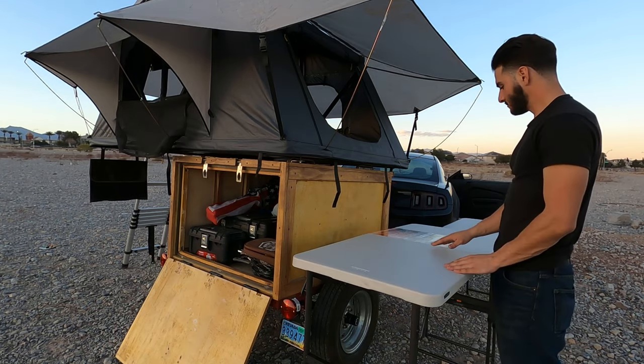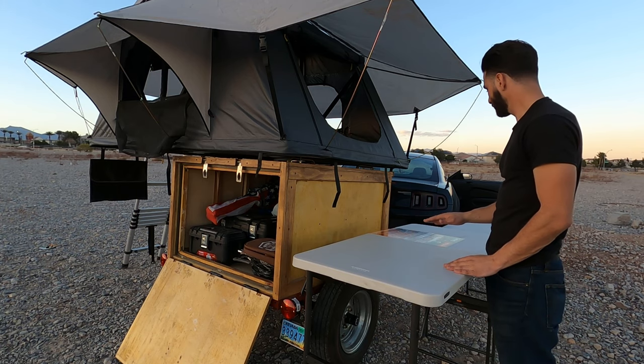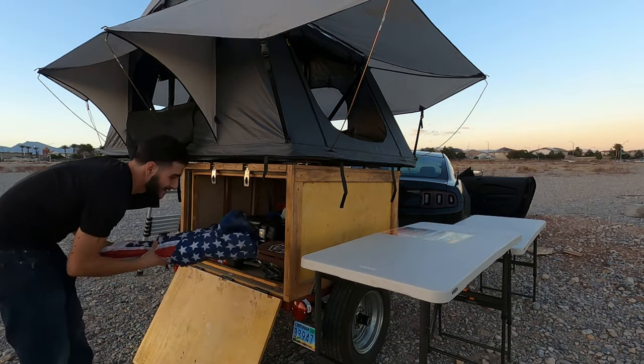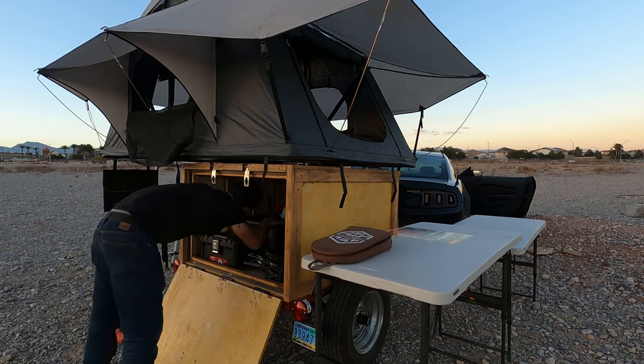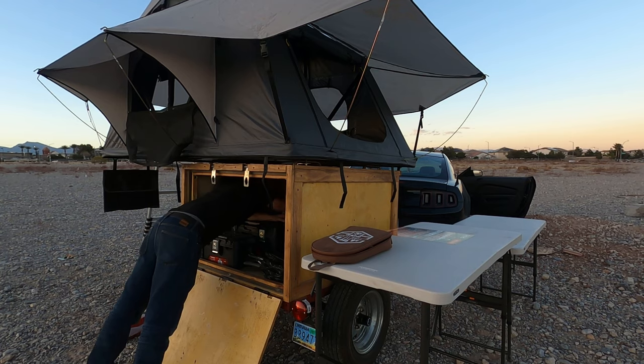We'll do slightly lifted for cooking, slightly lowered for cleaning. We're going to put these off to the side.